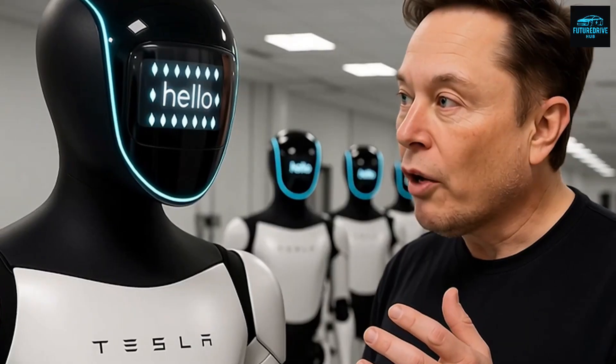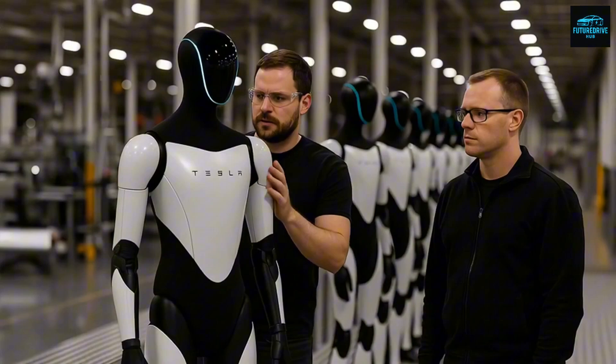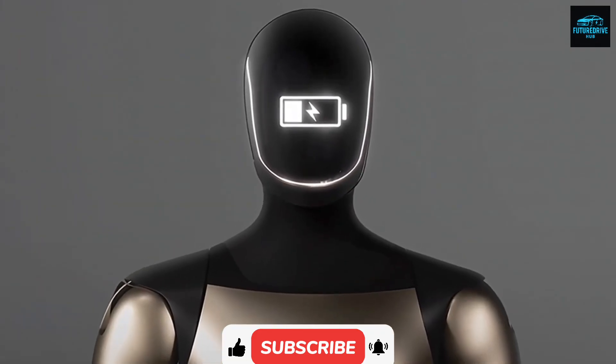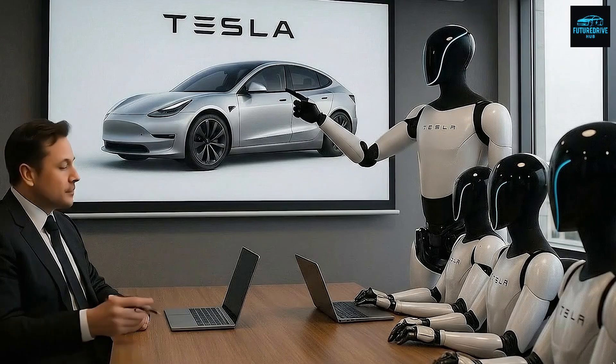Before we go further, if you are enjoying this deep dive and want to stay ahead of the biggest breakthroughs in technology, make sure to hit the subscribe button right now and turn on notifications so you never miss the next major update here on Future Drive Hub. Now let's continue.